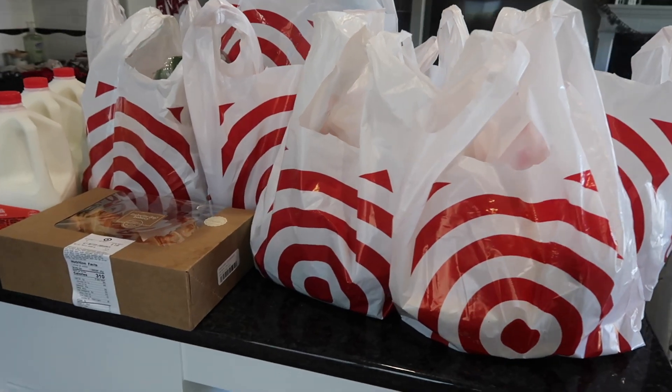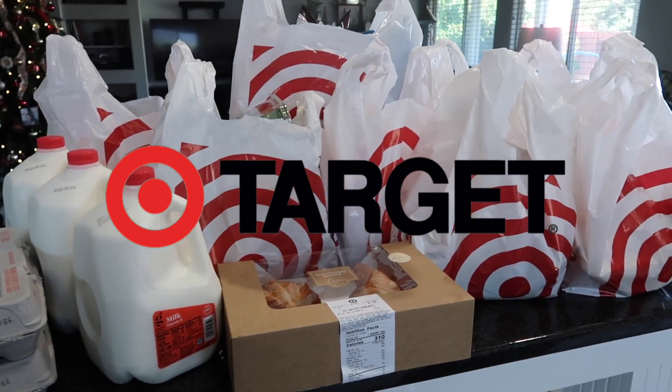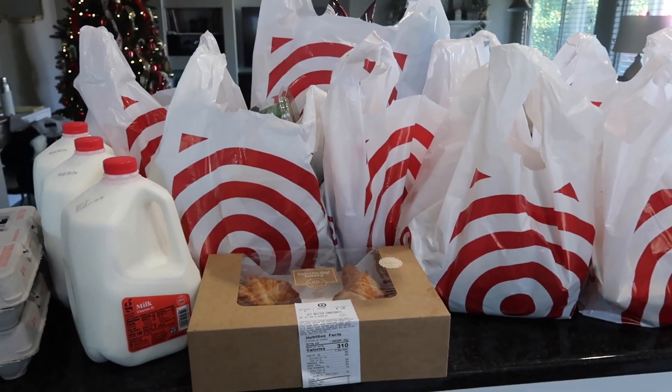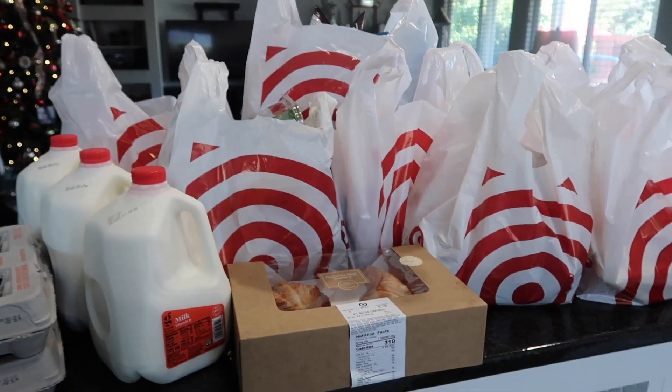Greetings my friends. Welcome back to my channel. If you're new here, welcome. My name is Alicia and today I am doing a very quick Target grocery haul. It's been a while since I've done an actual pickup order so let me show you very quickly the things that I picked up for this week and a couple of the dinner ideas that I'm going to be making.